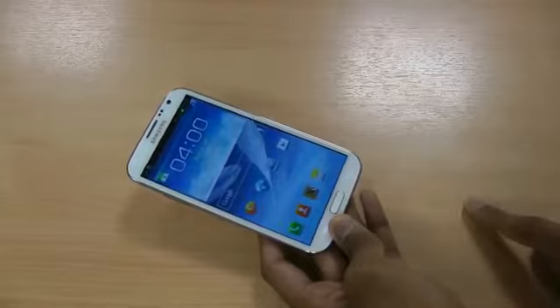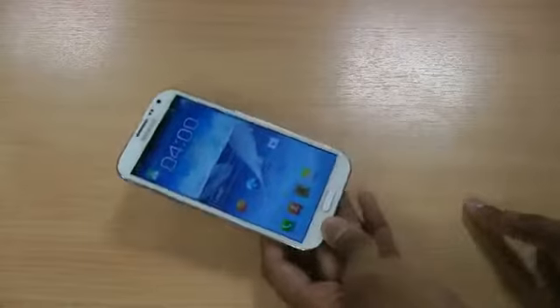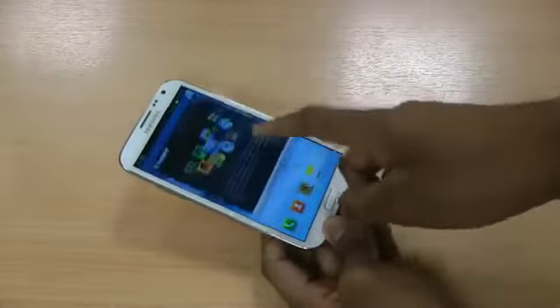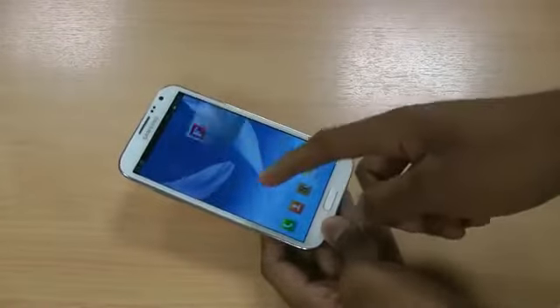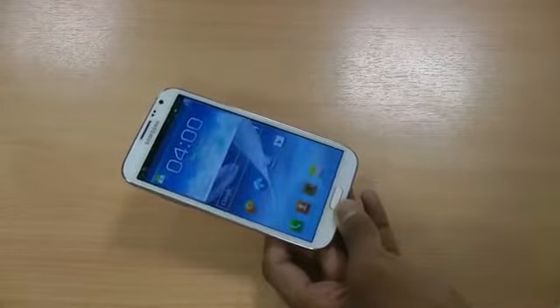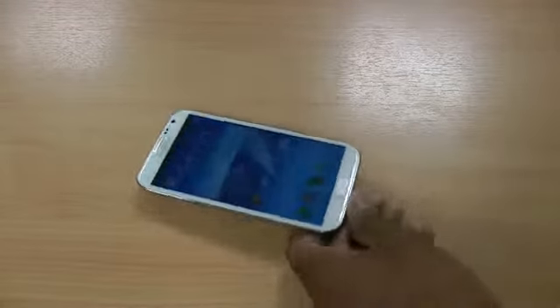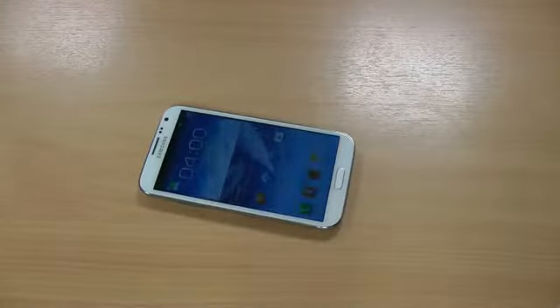Unlock that. Another thing that drains your battery is playing games. If you're going for a long day at work, the best thing is to save the games for the way home on the train, so you know exactly how much battery you have left for the day — you don't want to run out halfway through.